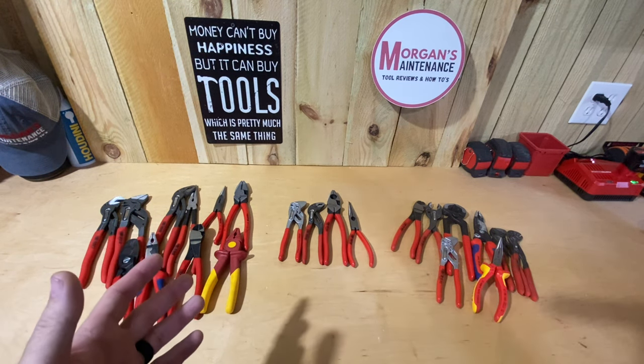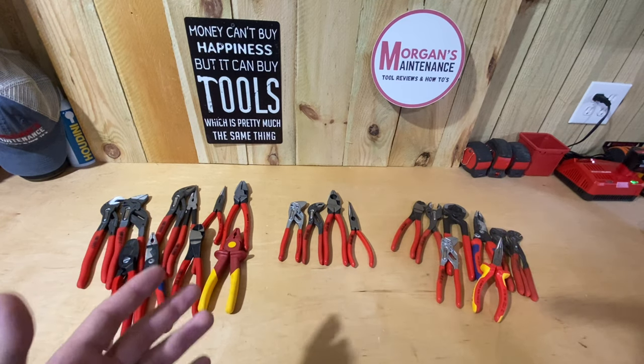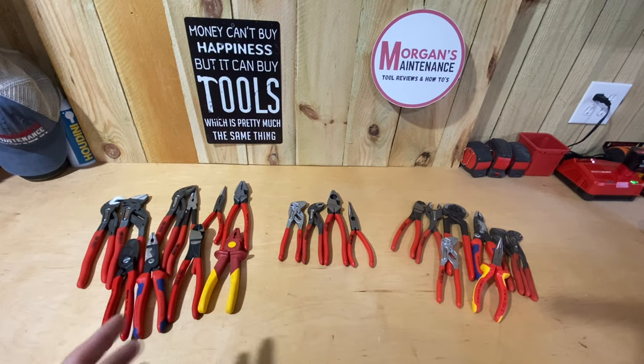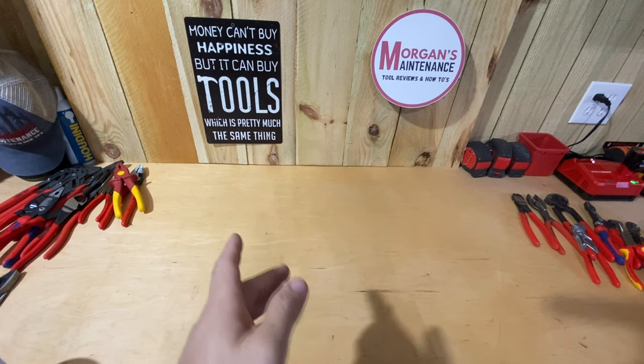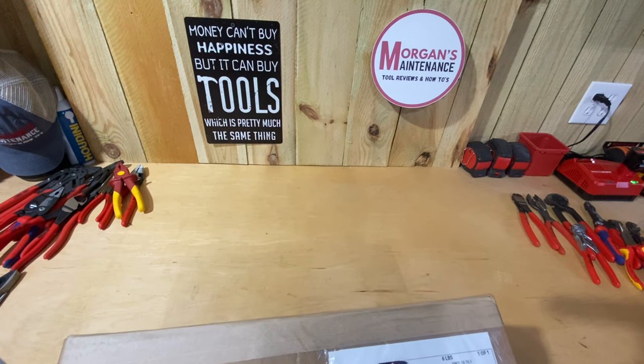I'm getting close to 2,000 subscribers on YouTube — basically the biggest thing in tool reviews to hit in 2022, growing at a record pace. So I contacted Knipex and the conversation went a little something like this: 'Just give me all the tools you have.' Wait — what you just heard was 'give me all the tools.' What I actually said was more like: 'Could you pretty, pretty please, if you don't mind, I would really love some tools. I'd really appreciate it, I'd understand if you can't.' But they've been super nice — all the conversations back and forth have been great.